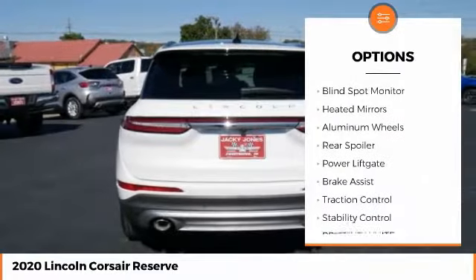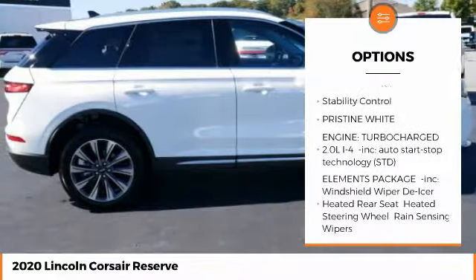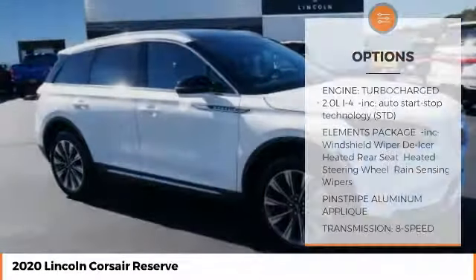Turbocharged. Panoramic roof. Blind spot monitor. Heated mirrors. Aluminum wheels. Rear spoiler. Power lift gate. Brake assist. Traction control.